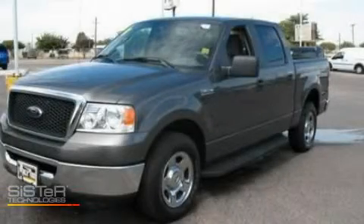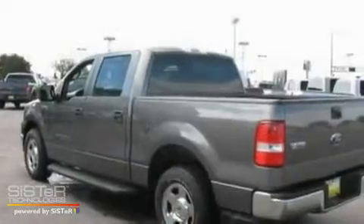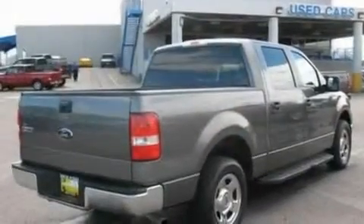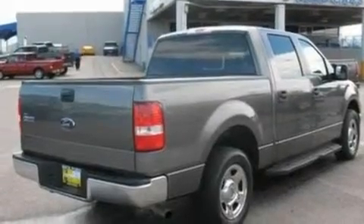This is a 2008 Ford F-150, made for the job site, the trail, and the town. It features a 5.4 liter 8-cylinder engine and a 4-speed automatic transmission.